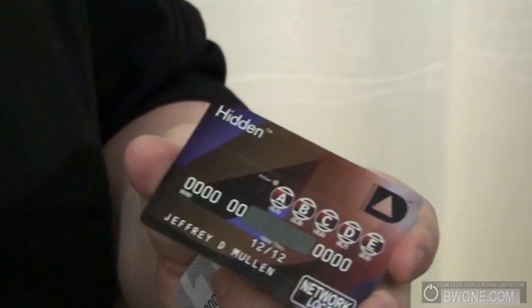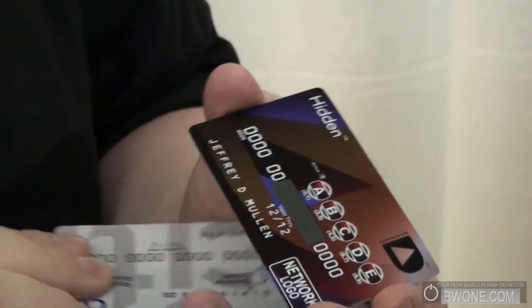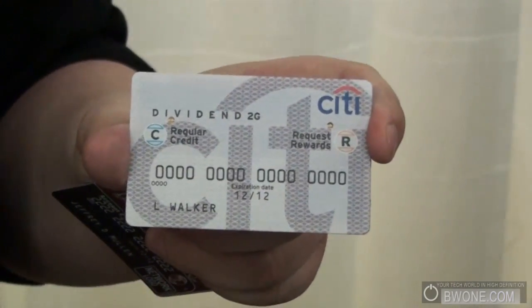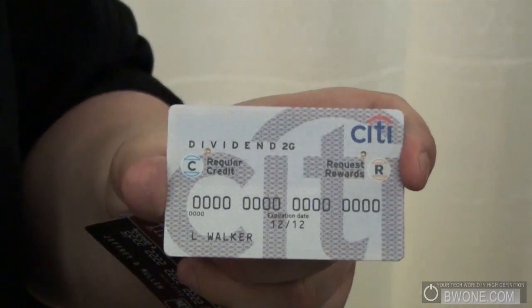All that personal information is sucked back into the interior electronics of the card. If the card is lost or stolen, it's irrelevant — it's a dead piece of plastic because no one knows your unlocking code. And three weeks ago, Citi, the largest credit card issuer in the world, announced their 2G line of credit cards based on our technology.